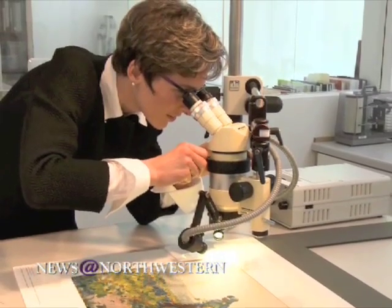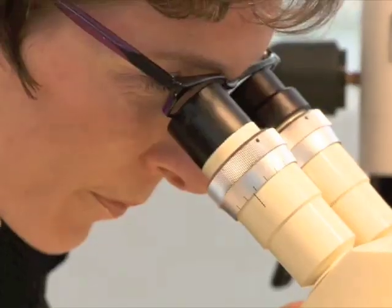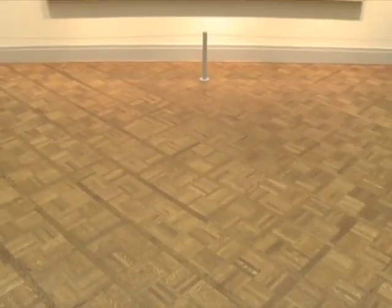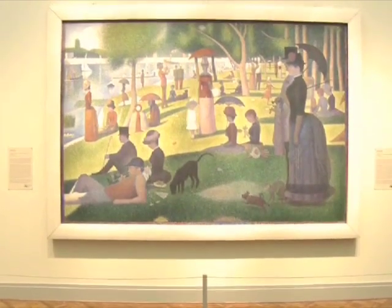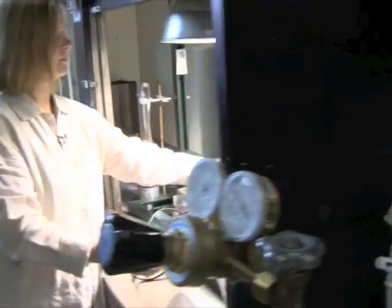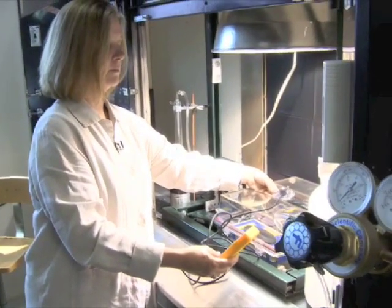Francesca Casadillo is always prepared to answer the question: what's a nice scientist like her doing in a museum of art? "To me, what is really exciting and fascinating is that we're writing a new page of art history." For Casadillo, that new page is about building a bridge between two disciplines, using science as a way to understand the full story behind pieces of art.